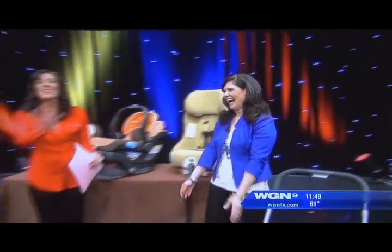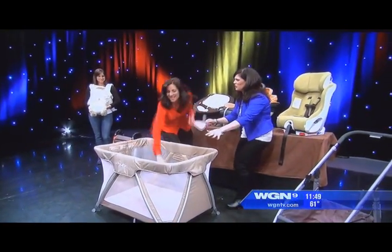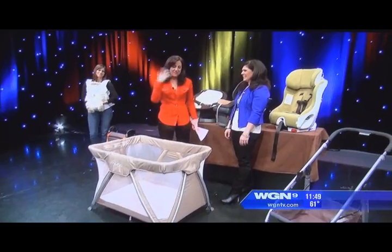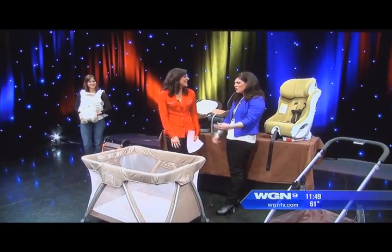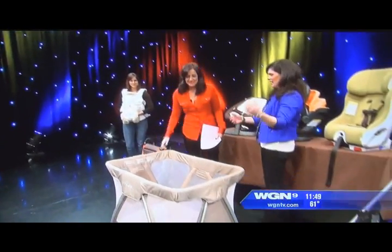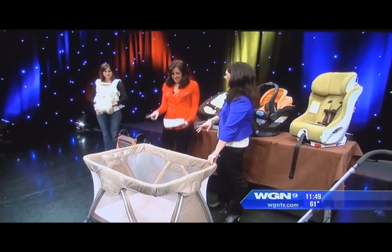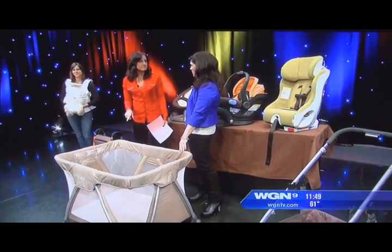Now for the pack-and-play. With old ones you'd push that circle in the middle, the walls would collapse, and it was so frustrating. You could never get the walls to lock or unlock where they snap in. But this one is easier — it's called the Nuna Senna, from the same Dutch company that makes the Nuna Leaf.